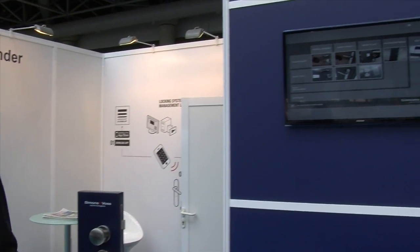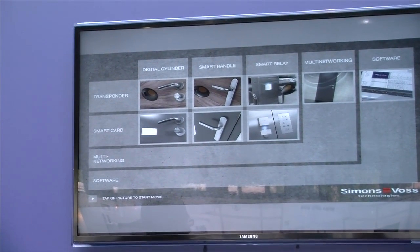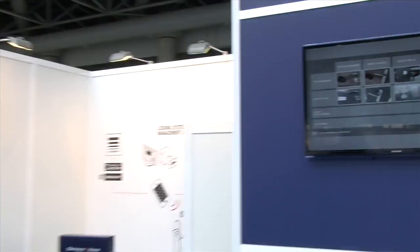You can program who shall have the right to access your door and who does not. However, right now the management system — a quite complex software — is not so suitable for the private market. It is a good solution for residential situations where you have one facility manager managing all the apartments in a large residential building.